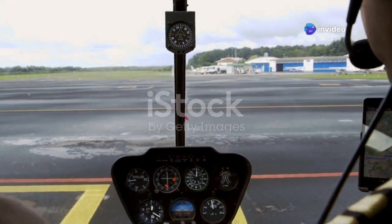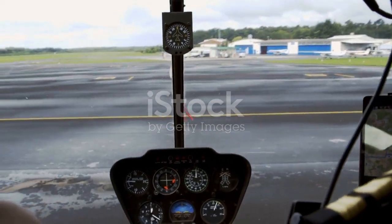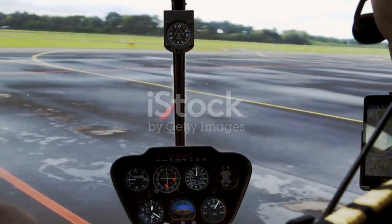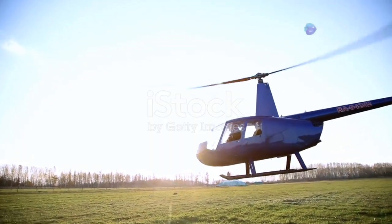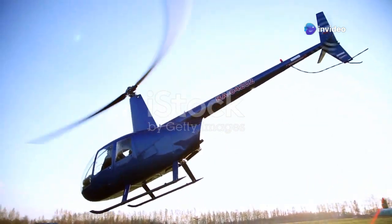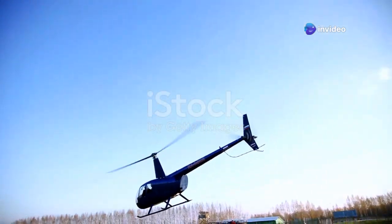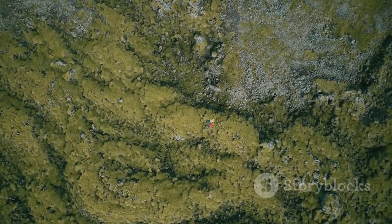Imagine this: you're at the controls of a helicopter about to lift off. The rotors are spinning, the engine hums steadily, and everything feels under control. Everything seems fine, but as you start to ascend, the helicopter suddenly tilts to one side. It feels like a small imbalance at first, but it quickly escalates. Before you can react, it rolls over completely, crashing onto the ground.